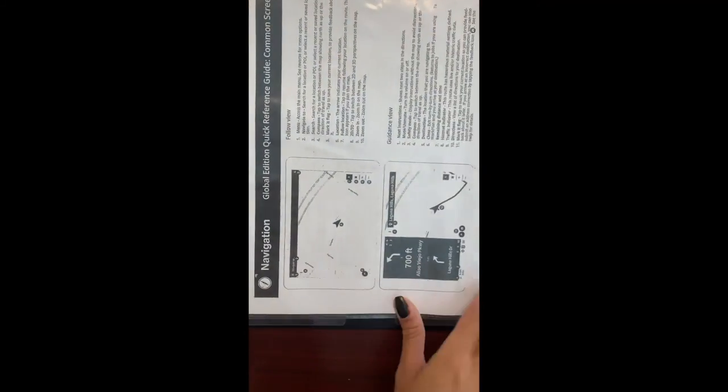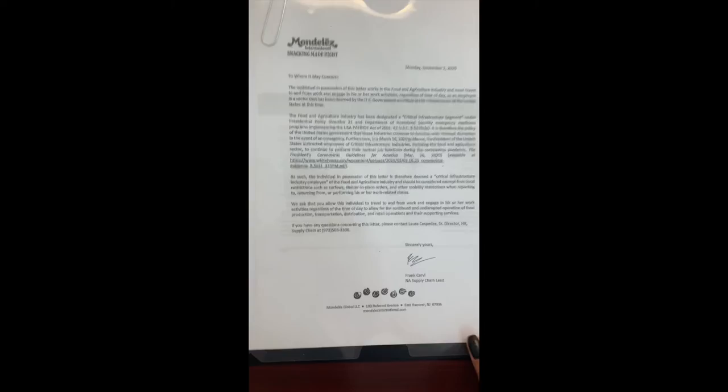There's a driver reference guide covering exactly how to do everything for your handheld, Verizon, ELD, navigation, and COVID guidelines.